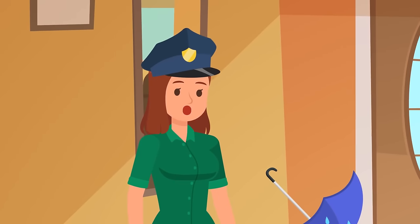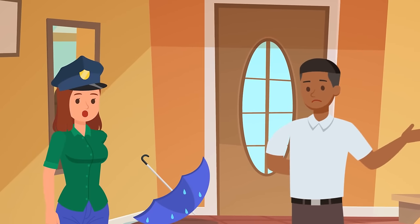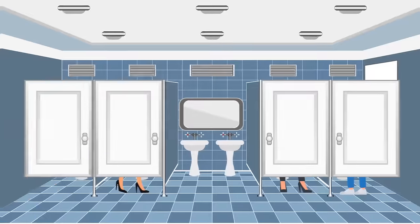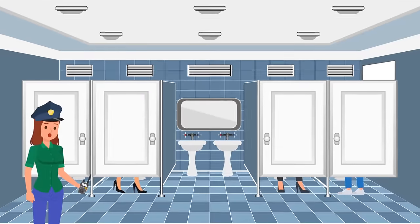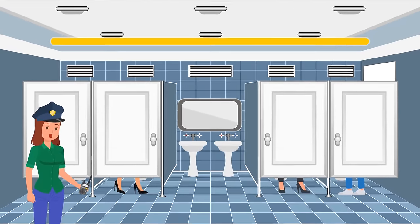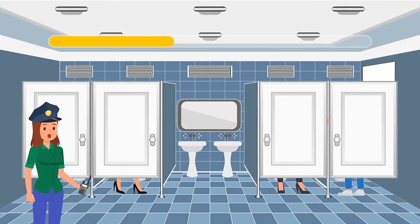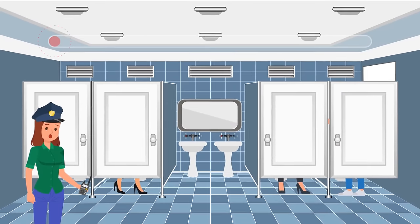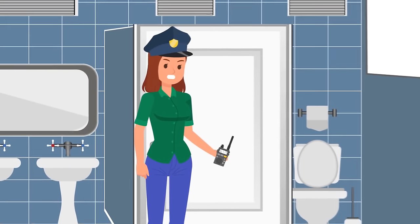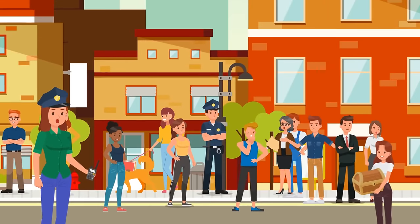Stacey realized the guy was wasting her time to let the criminal escape. Suddenly, she received a message from her colleague — people had seen the criminal at the local shopping mall. He was hiding in the ladies' bathroom. Stacey knew exactly where he was hiding as soon as she got there. Can you see the criminal? He's over there. The guy managed to escape through the window and ran to a crowded street. Stacey followed him — can you help her find the criminal?